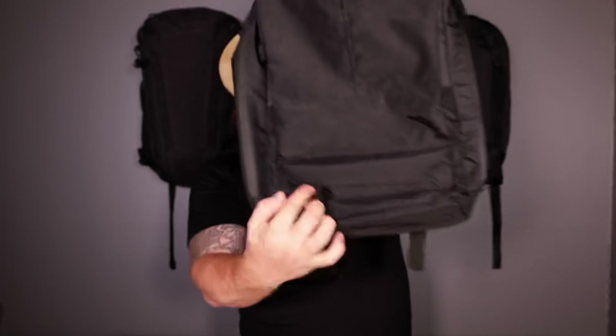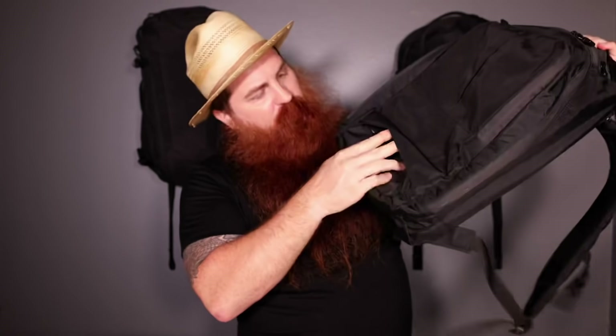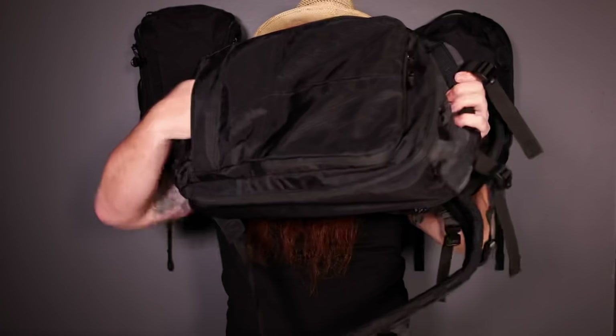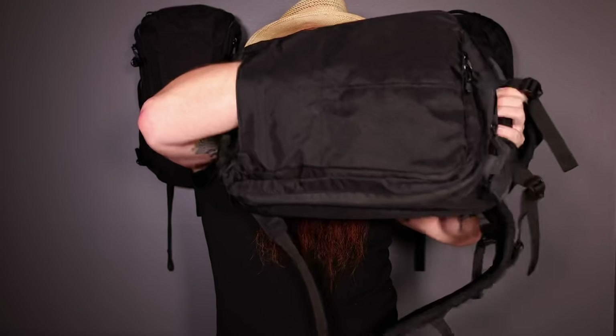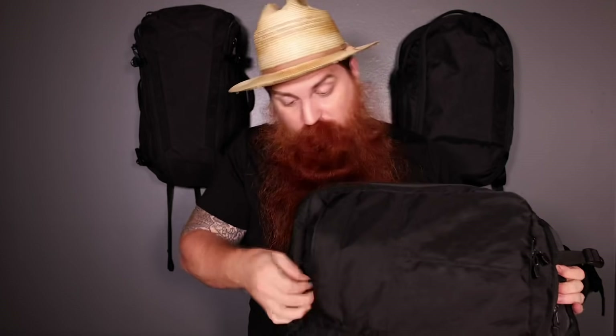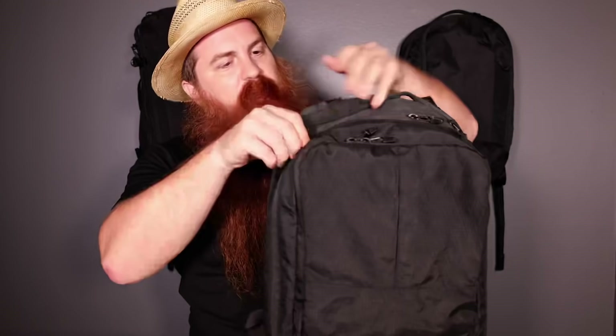There are a couple tricks that the Axiom 24 has up its sleeve. One of them is this pocket down here — you might not notice it right away, it's kind of hidden. I can undo this pocket and it goes the whole way up in here. For me, that's a perfect spot for a rain shell, a nice light jacket like the Raptor or an Arc'teryx jacket. I just pop it in there, and when it starts drizzling, unzip that for quick access. I don't have to dig around in the main compartment with all my other stuff.